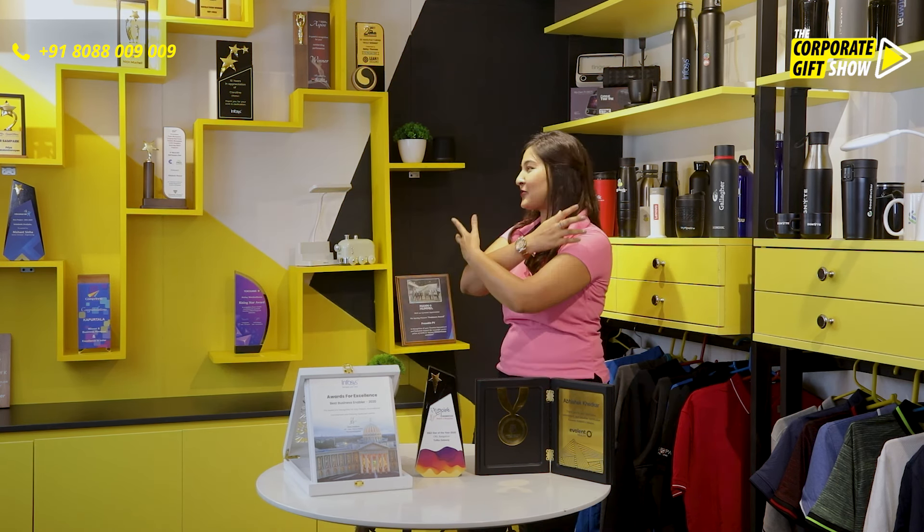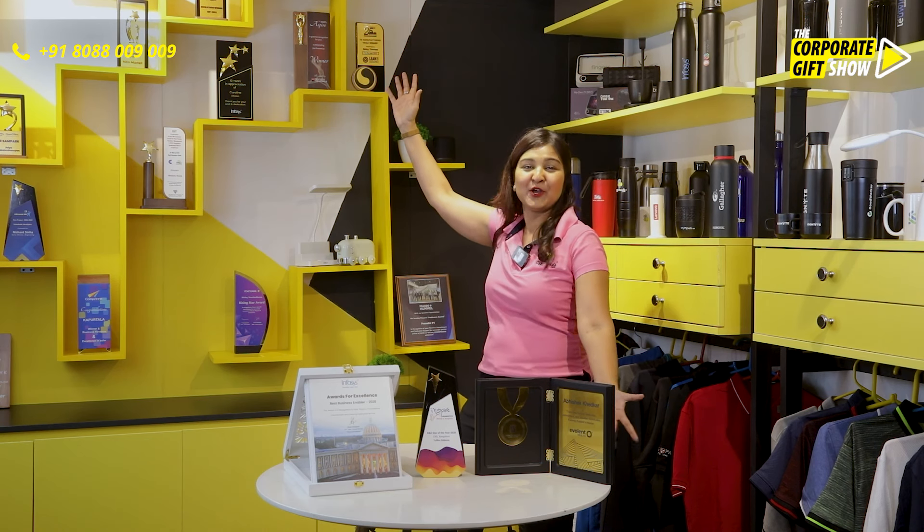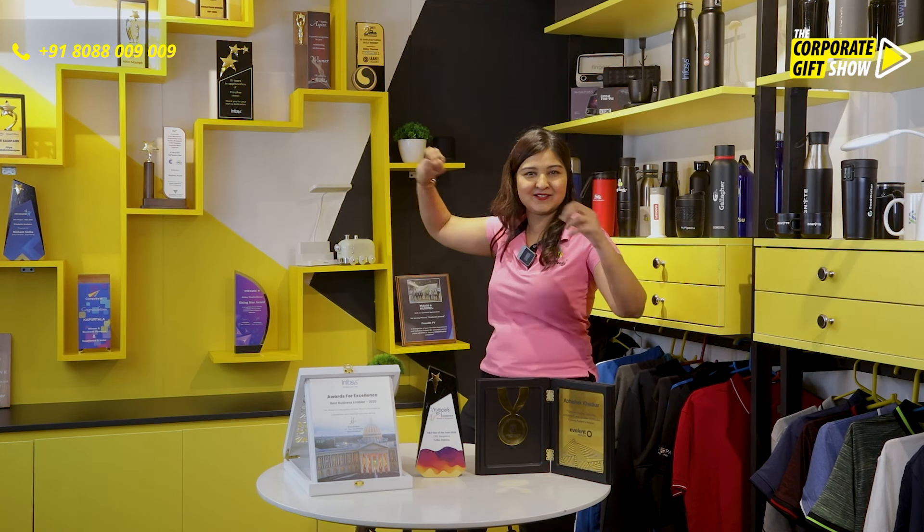Offi Needs has decided to take care of all your office needs and that's why they have launched Trophy Needs. Trophies in all colors, designs and for all the occasions. Presenting to you all the way from Offi Needs and Trophy Needs, the intricate Jalivark Wooden Box Trophy.